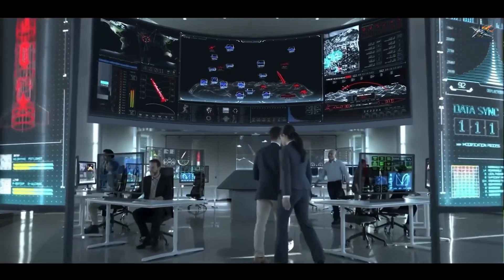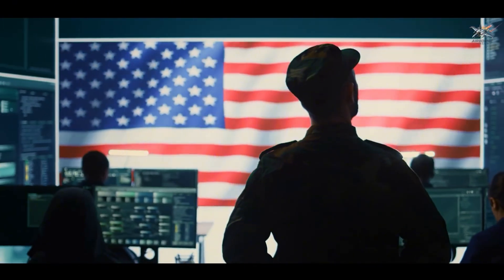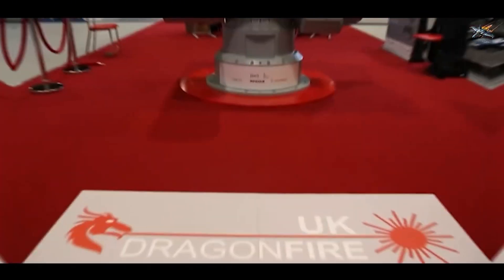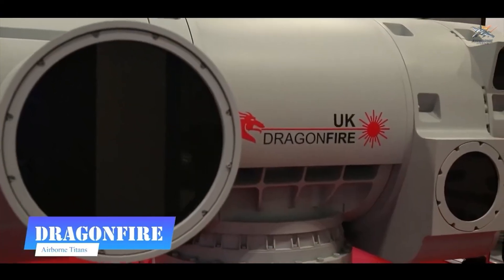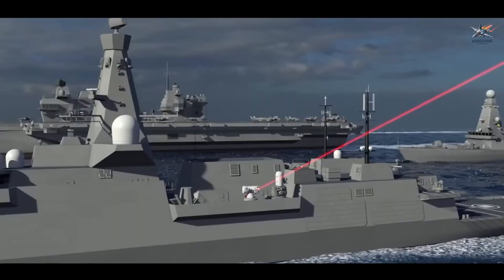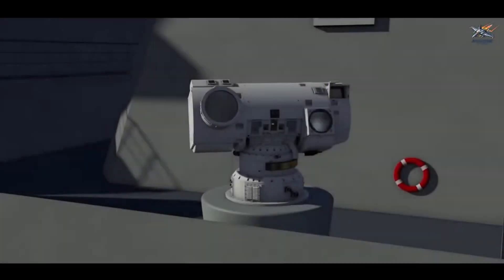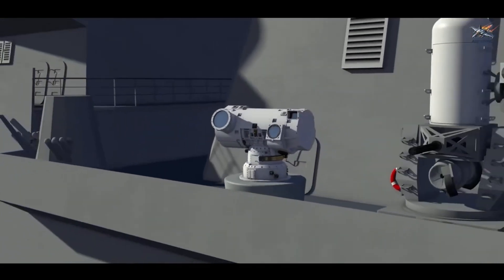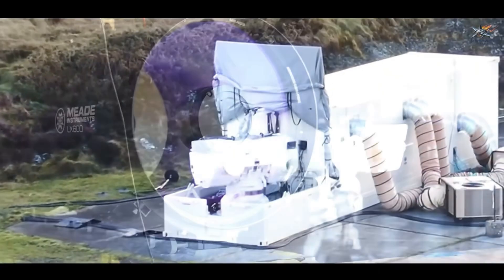In a world where battlefield dominance hinges on cutting-edge technology, a new weapon is rewriting the rules of modern warfare. The US military is on high alert as Britain's latest breakthrough, a devastatingly powerful laser weapon known as Dragonfire, enters the scene. Capable of obliterating targets in mere seconds, this revolutionary system could change the face of combat forever. But what makes Dragonfire so formidable, and why is it sending shockwaves through global defense circles?